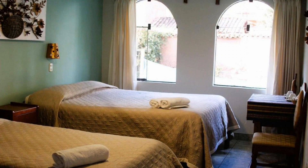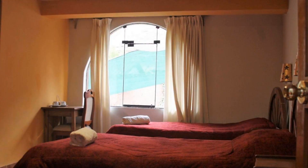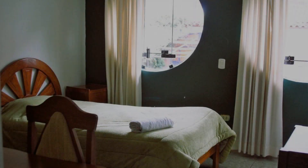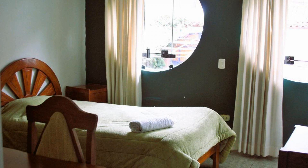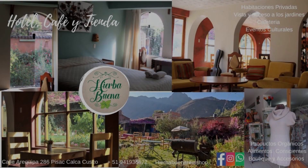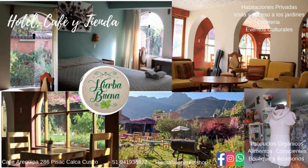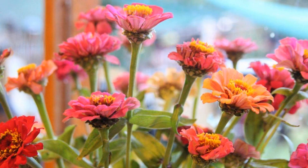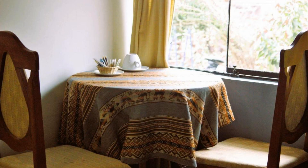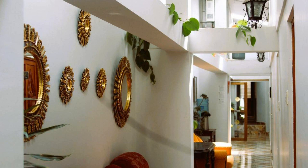Pets are not allowed in this hotel. There are 10 types of rooms available on booking.com. You can book online and enjoy it. The hotel expects major credit cards and reserves the right to temporarily hold an amount prior to arrival. If you have already checked out from this hotel, please share your experience in the comment box. For booking or more details, go to the link in the description.